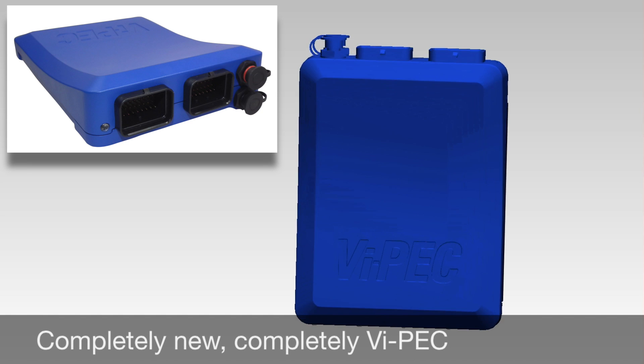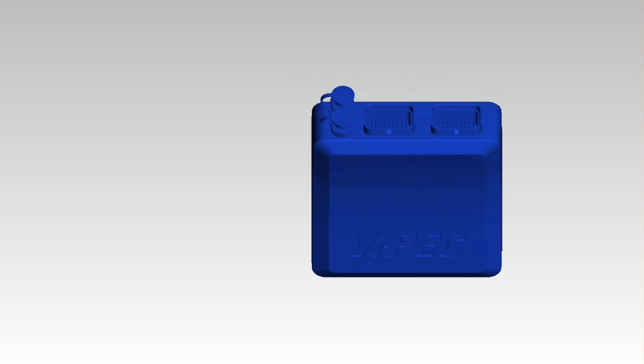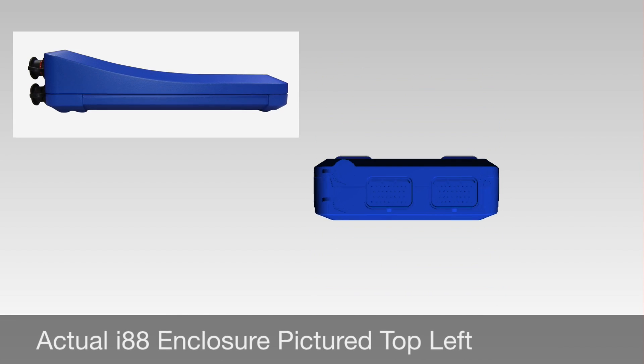Over the years, Vipek has changed in many ways. The principles that define Vipek have endured: power, ease of tuning, performance.